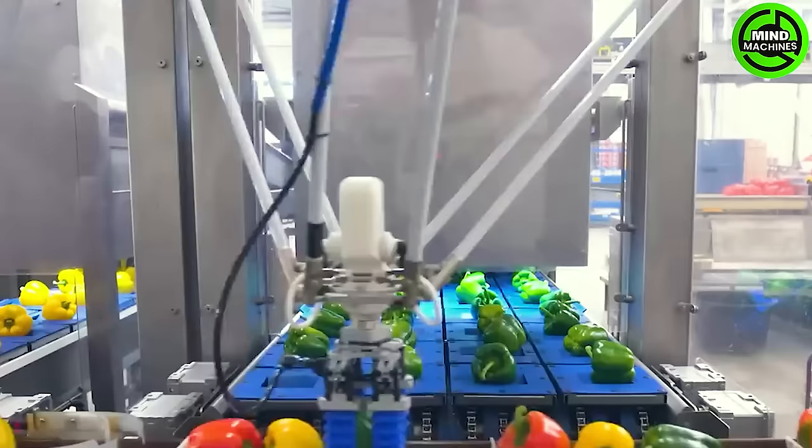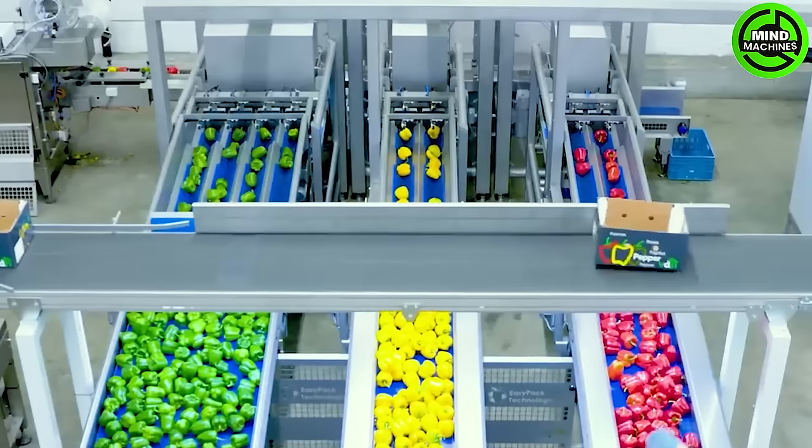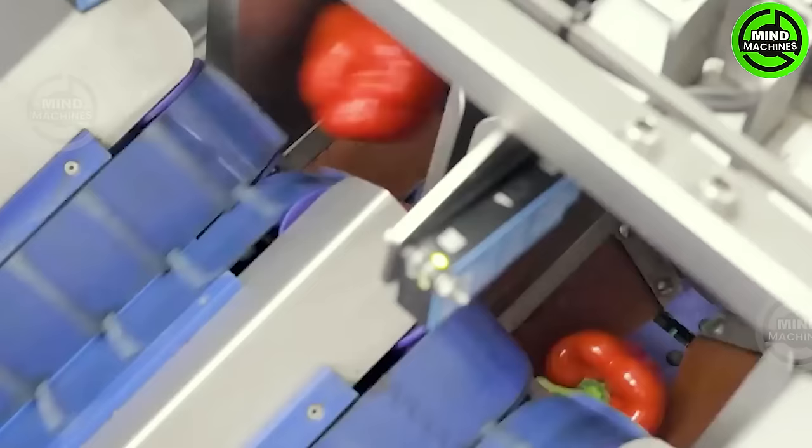A cutting-edge robot-assisted packaging line designed by EasyPack Technologies has rapidly increased productivity by 30%. This state-of-the-art packaging line integrates Delta robots and a vision system from Omron.